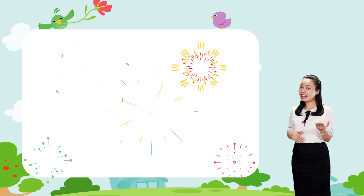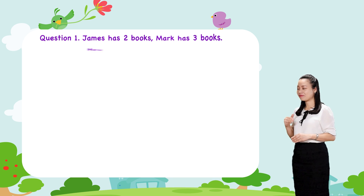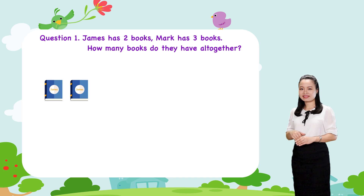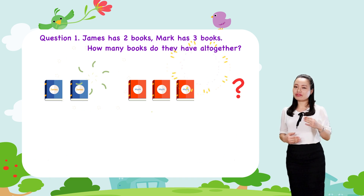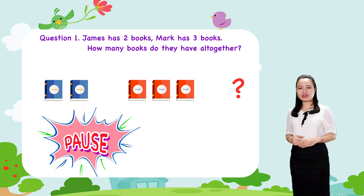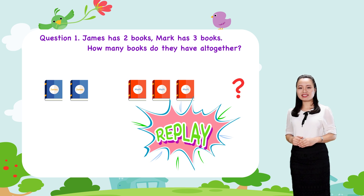Now, let's have some practice. Question 1. James has two books. Mark has three books. How many books do they have all together? Try to find the answer by yourself. Pause this video while you are doing it. When you finish, replay the video to check the answer with me.